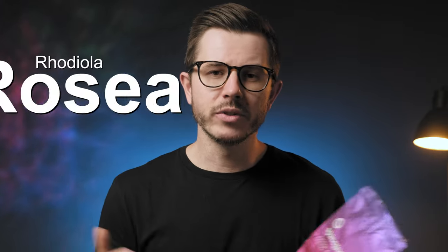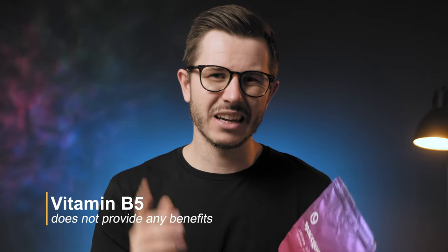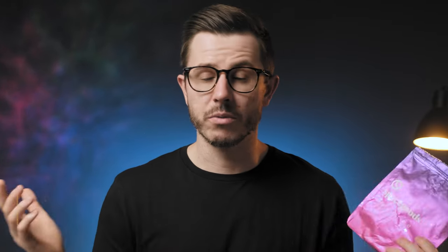I don't think it's really smart taking ashwagandha in the morning, but if you're going to drink Rainbow Dust you don't have another option. Then we have Rhodiola Rosea — another herbal nootropic said to improve concentration levels — but sadly the level of Rhodiola is also very low, so you can't expect any serious effects from it. Lastly, there's vitamin B5, which is probably in the formula so the company can make certain claims. I'm not sure if it's natural or synthetic, but it doesn't provide any serious effects or benefits.